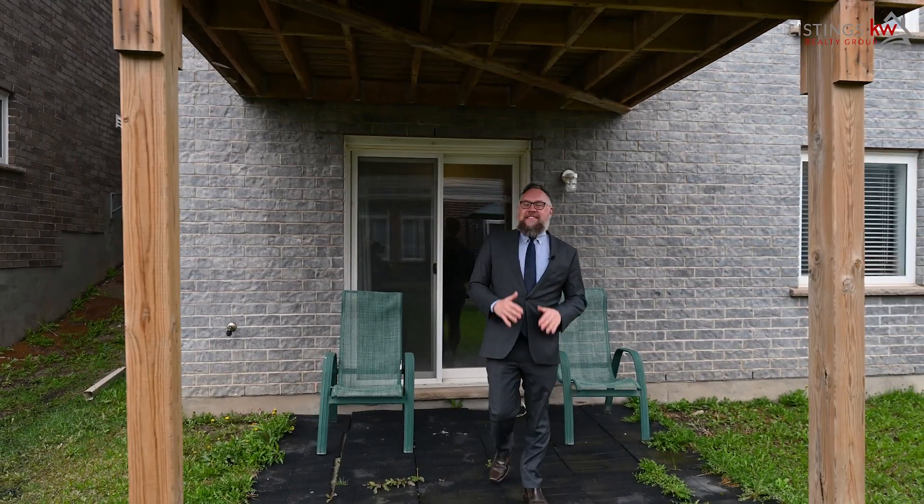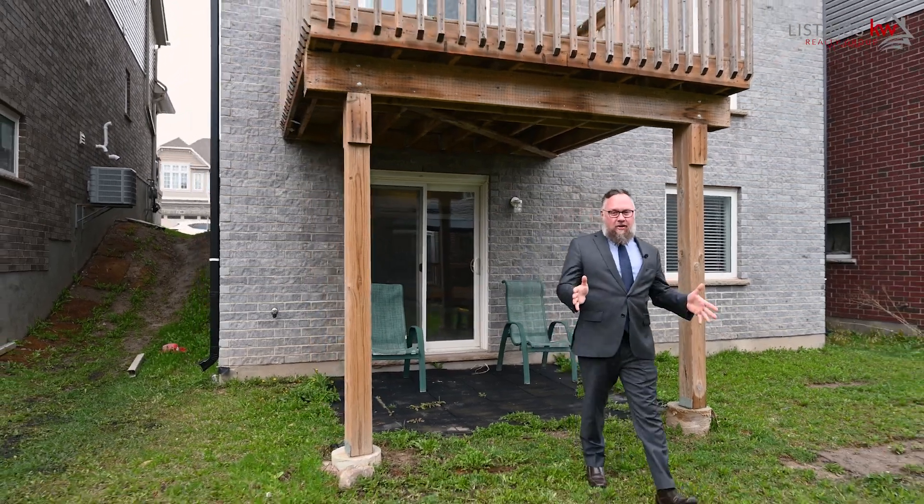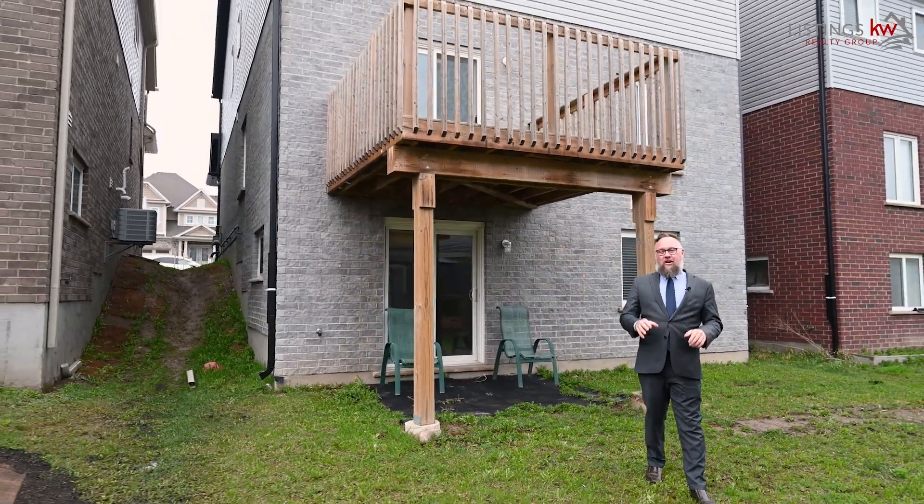The backyard space is completely open and offers great potential for vegetable gardens, playground spaces, and dog runs. You'll love it here.